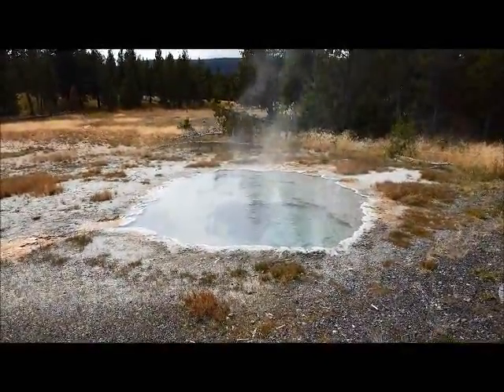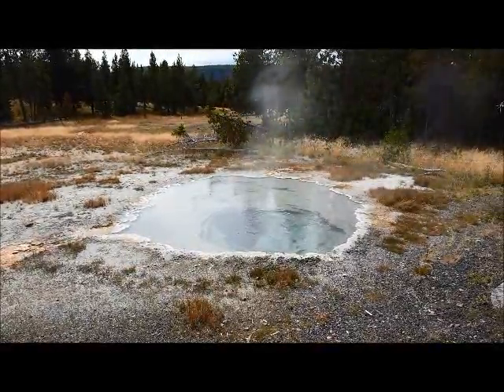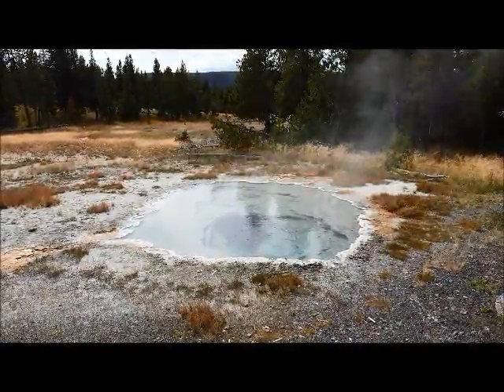Some more of the hot pools, thermal pools. And we learned at the visitor center that a quarter of the entire world's geysers are right here, right around the visitor center around Old Faithful.